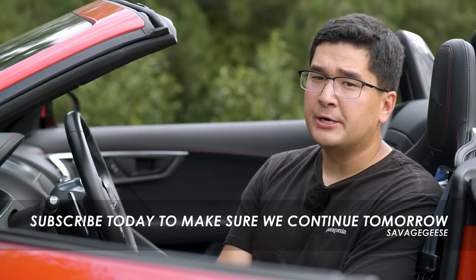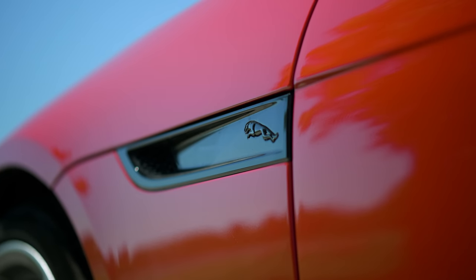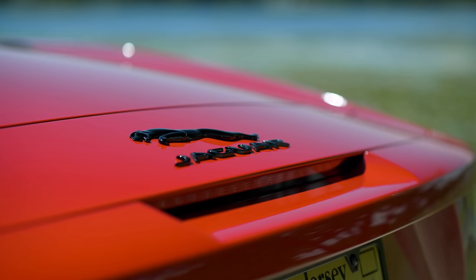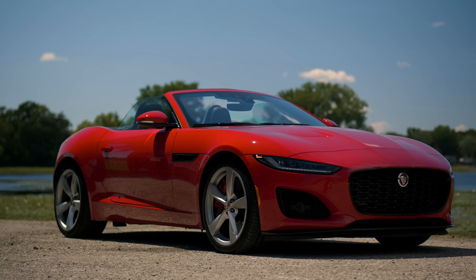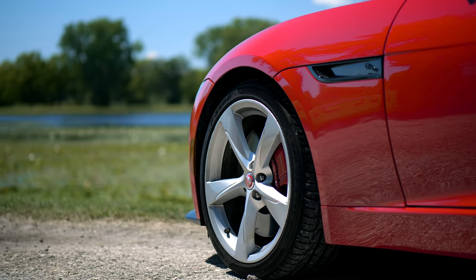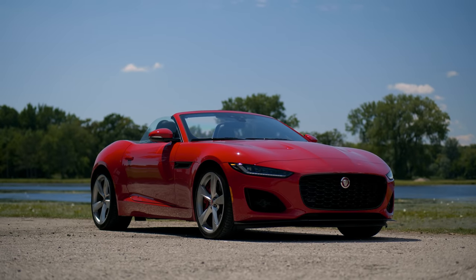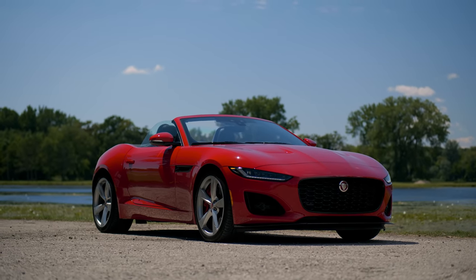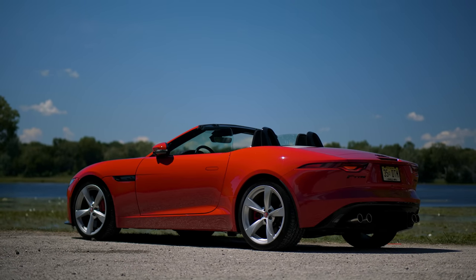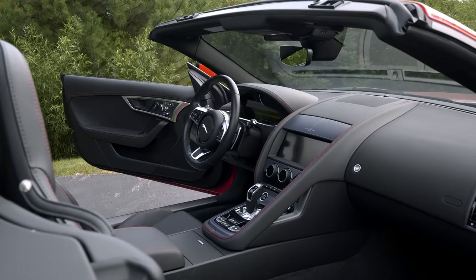Before we talk about the interior of the F-Type convertible, let's talk about the exterior. This car was introduced in 2014 and by all accounts it was a very pretty car. Ian Callum, who designed some of the Aston Martins and many contemporary Jaguars of the time, designed the vehicle. For the refresh that came out around 2020, they changed the front end most significantly — opening up the grille and going to skinny front headlights. The tail lights have also been changed. It's not my favorite, but it's far from ugly.